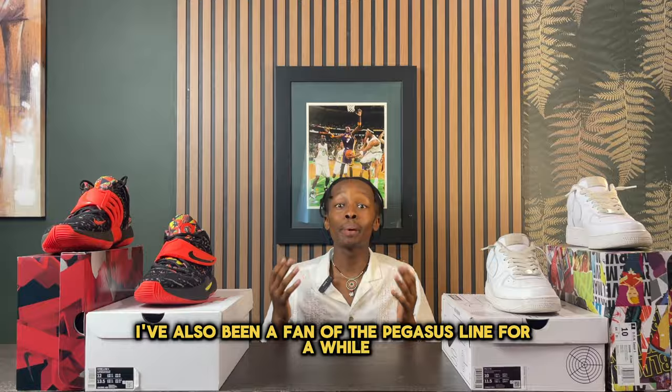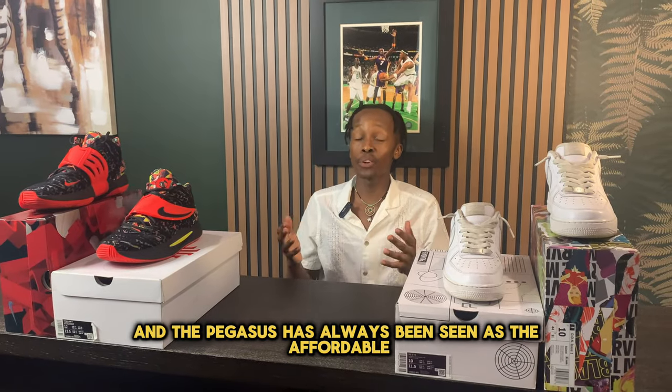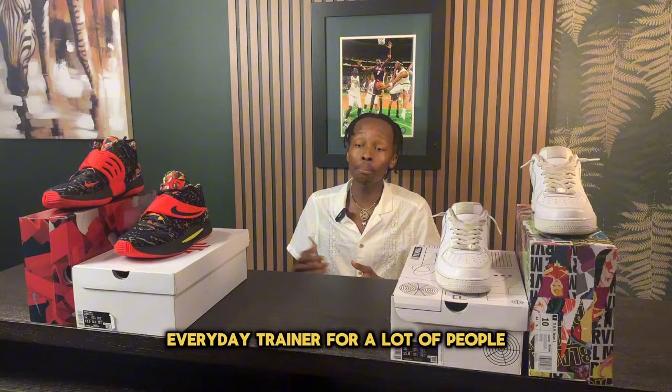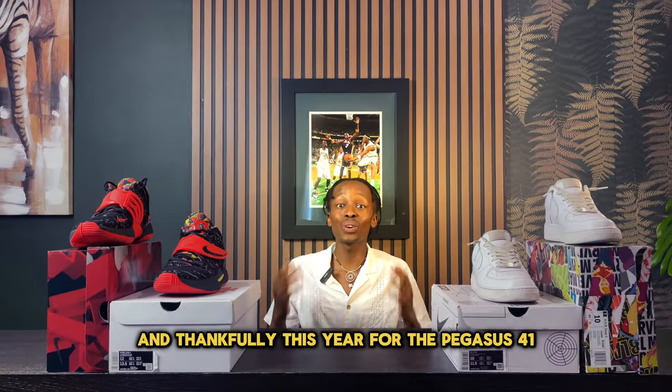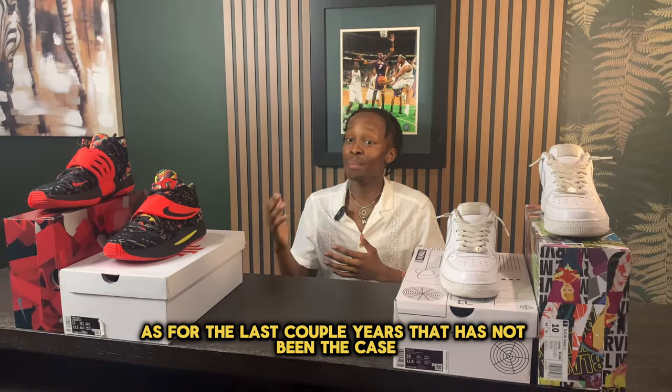I've also been a fan of the Pegasus line for a while now. The Pegasus has always been seen as the affordable everyday trainer for a lot of people. Thankfully, this year for the Pegasus 41, they decided to change things up a bit, as for the last couple of years, that has not been the case.